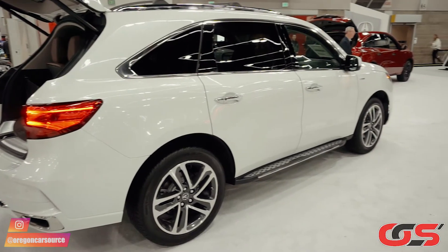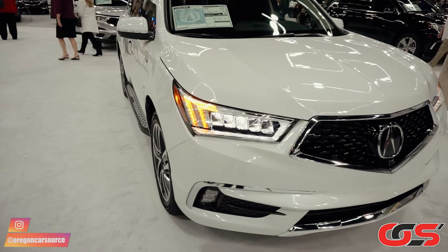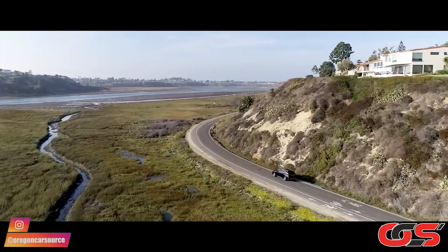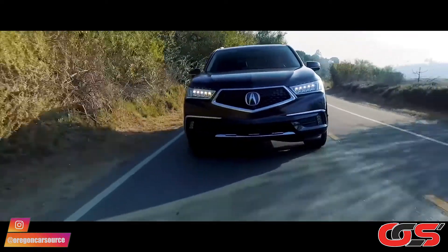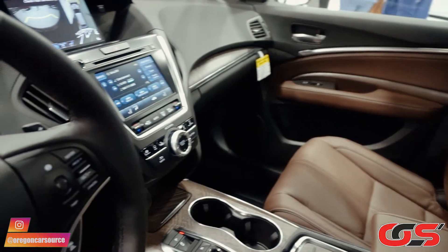Here we have a 2021 Acura MDX Hybrid. The MDX is one of the best-selling crossovers out there. Being an Acura, it combines luxury and performance with Honda's proven reliability. It features a 3.0-liter V6 with an electric motor and battery on each rear wheel. All together, it produces 320 horsepower and 290 foot-pounds of torque.